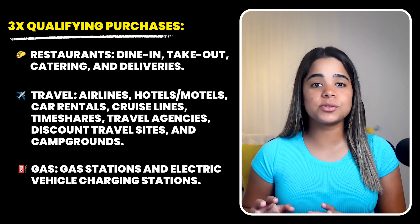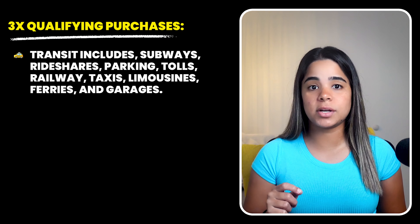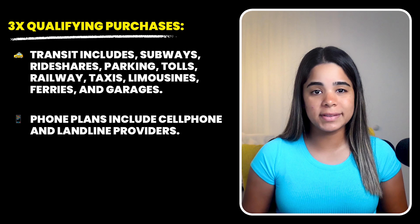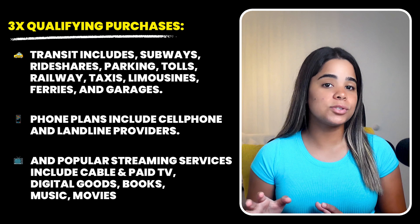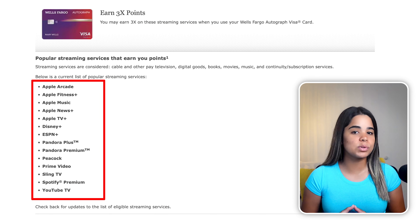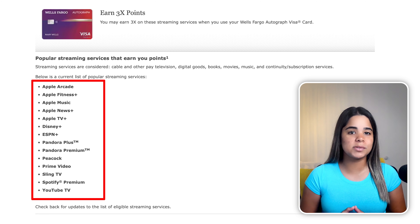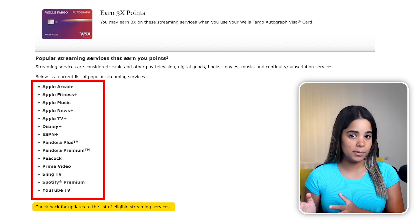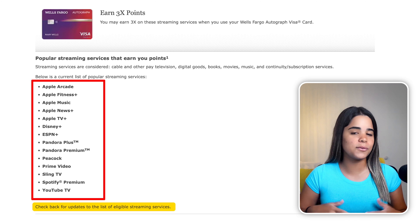Let's dive a little deeper into what purchases qualify for each 3x category. Restaurants include dine-in, takeout, catering, and deliveries. Travel includes airlines, hotels and motels, car rentals, cruise lines, timeshares, travel agencies, discount travel sites, and campgrounds. Gas includes gas stations and electric vehicle charging stations. Transit includes subways, ride shares, parking, tolls, and more. Phone plans include cell phone and landline providers. Popular streaming services include cable and pay TV, digital goods, books, music, movies, and eligible subscription services.